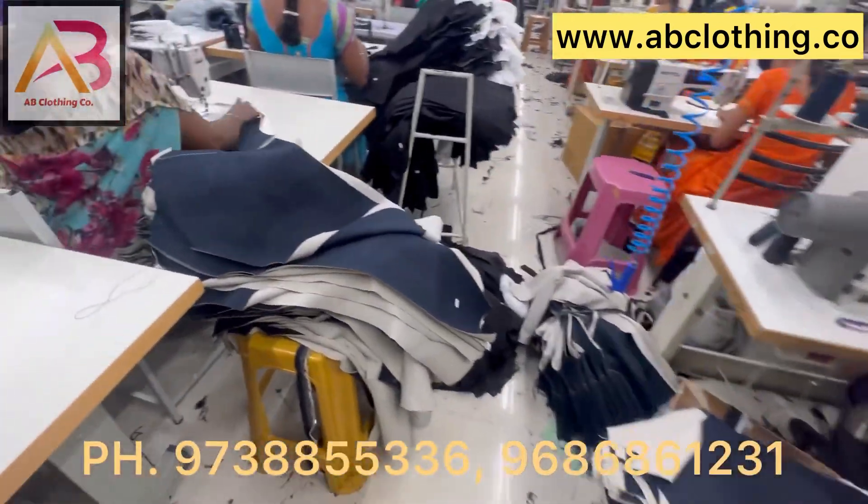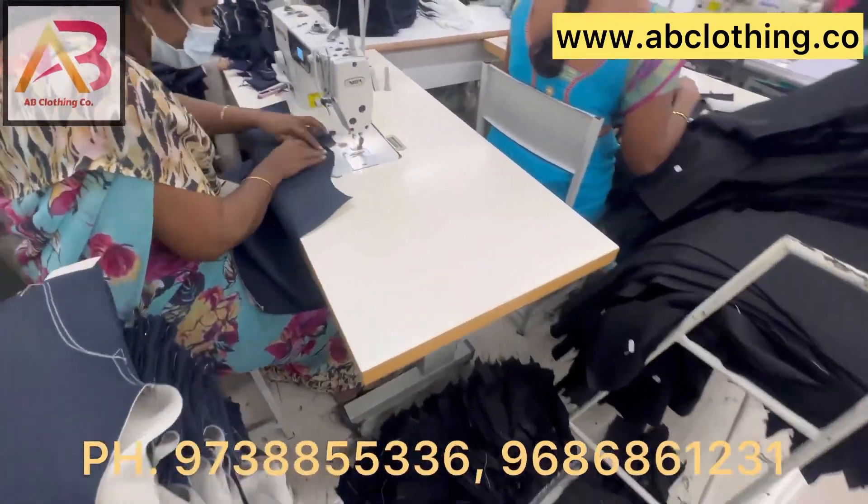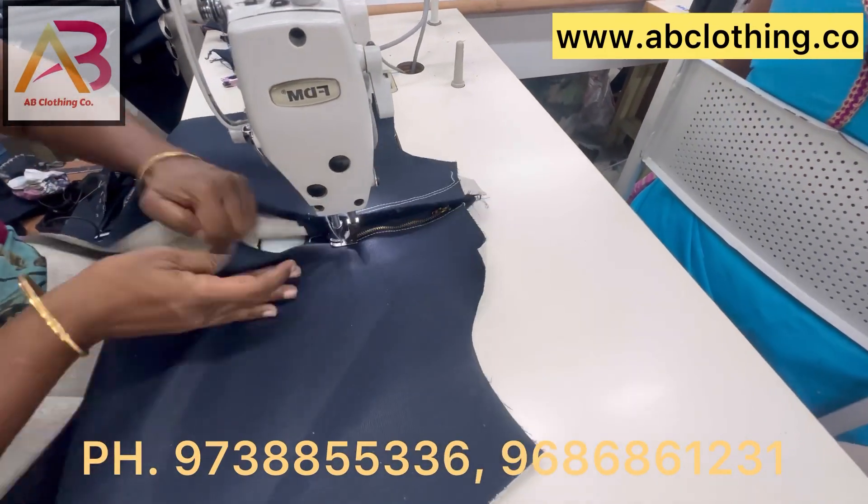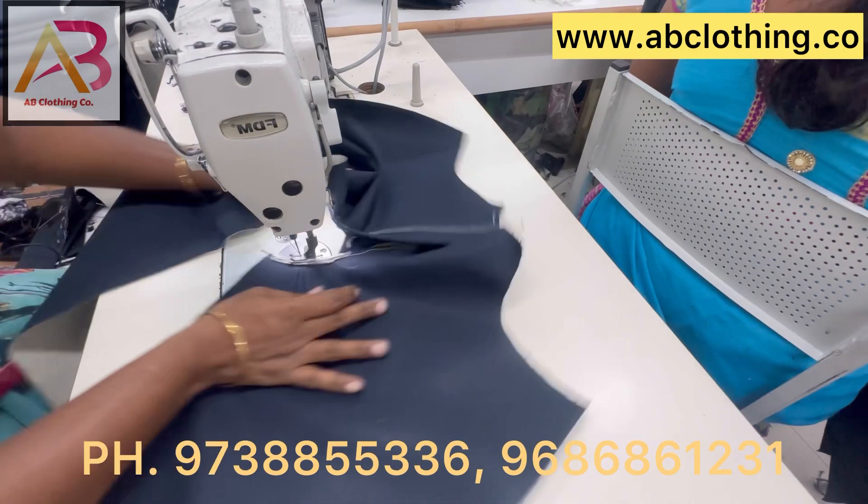We have daily 2,000 to 2,500 pieces of production. Jeans in different styles: balloon fit, ankle fit, slim fit, and tone.